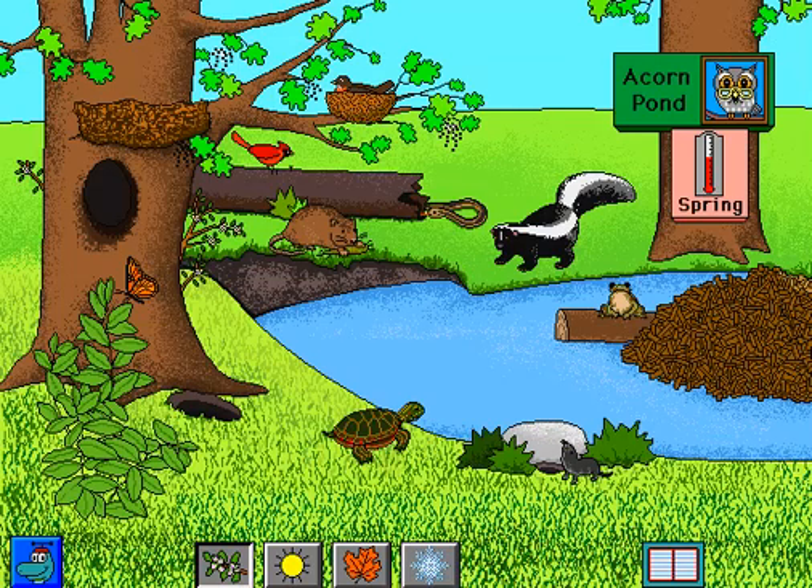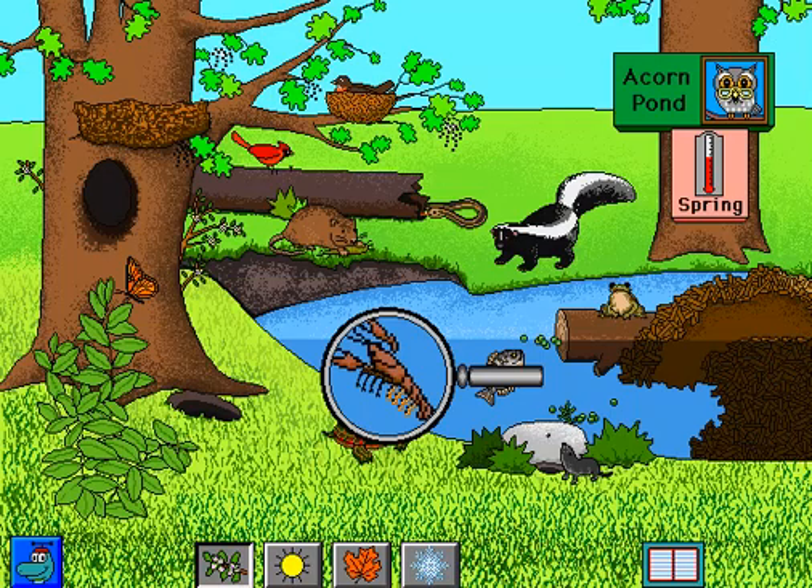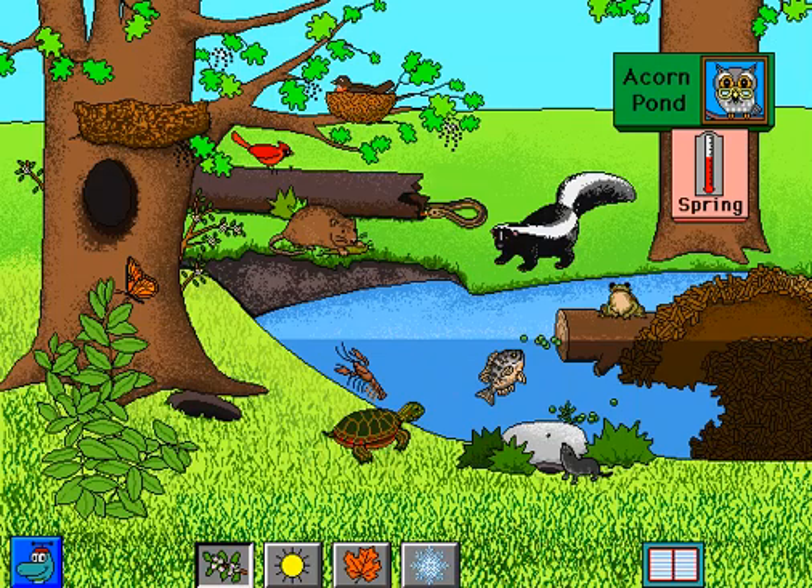The short-tailed shrew spends many hours eating. The leopard frog calls for a mate. Sunfish. The mother crayfish carries eggs on her swimmerettes. Muskrat. Striped skunk.